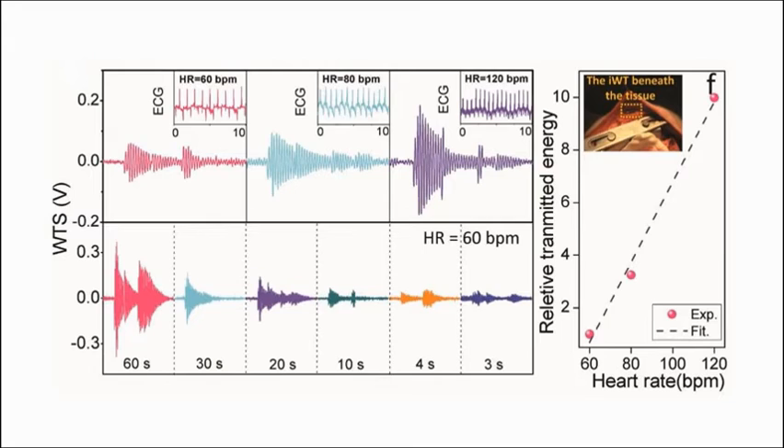Based on this result, we can build a self-powered, wireless cardiac monitoring system.